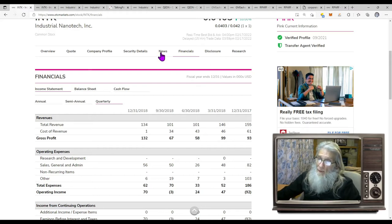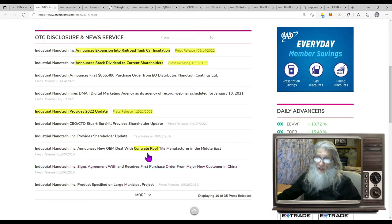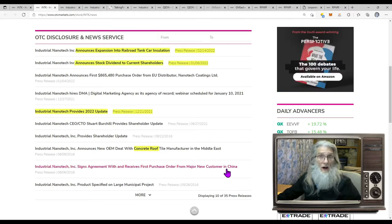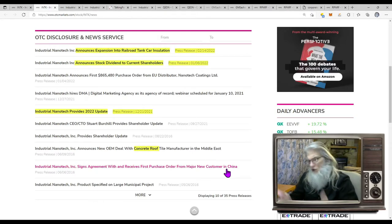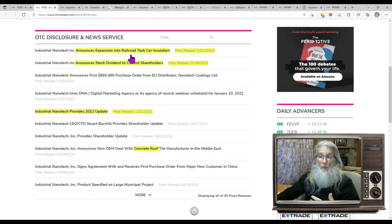So let's go take a look at the news. They haven't had news for a while — there's a gap from 2016 to 2021. Back in 2016 they had a deal with a concrete roof tile manufacturer in the Middle East and an order with China. Then coming all the way up to 2021, there's a shareholder letter. Then they got a digital marketing agency. Then they got their first deal in the EU for one of their new products, just under a million bucks. Then there's a letter for a stock dividend — for people who have hung around for the last four years, not for us getting in now. And then they talk about a new product for railroad tank cars.